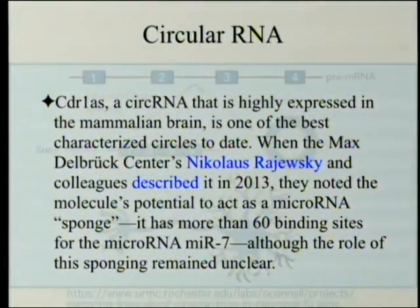If they were just random junk, you'd expect some different random junk to keep coming up instead of the same ones. CDR1AS, a circular RNA that is highly expressed in the mammalian brain, is one of the best characterized circles to date. When Nicholas Rajewski and colleagues described it in 2013, they noted the molecule's potential to act as a microRNA sponge — it has more than 60 binding sites for the microRNA MIR7, although the role of the sponging remained unclear at the time.